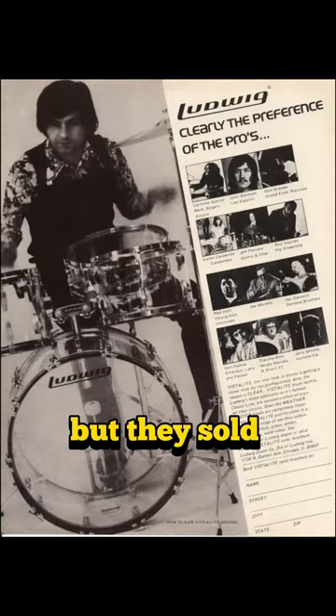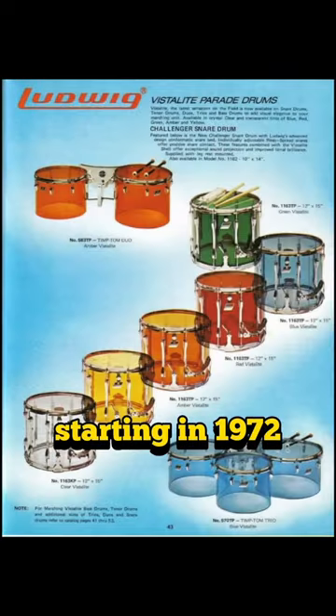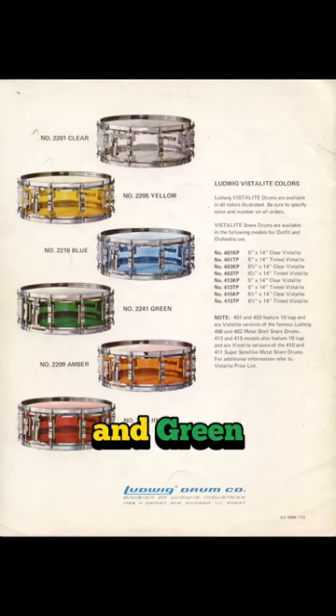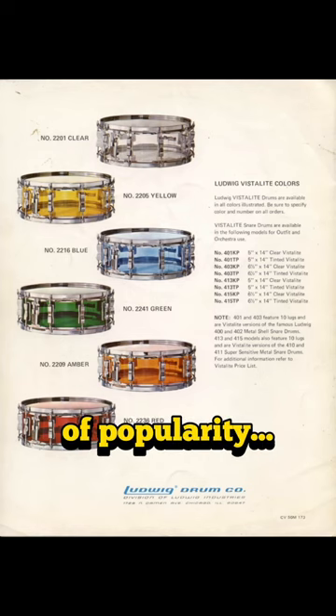They didn't do them first, but they sold tons of them, starting in 1972. They were clear, and then there were five colors: blue, amber, red, yellow, and green, in that order of popularity.